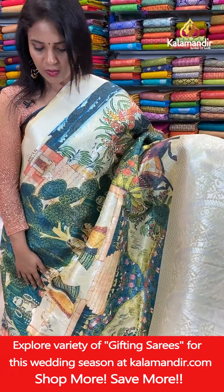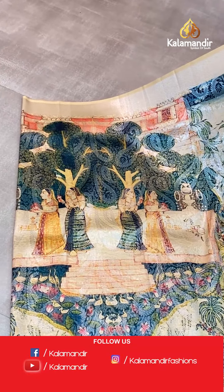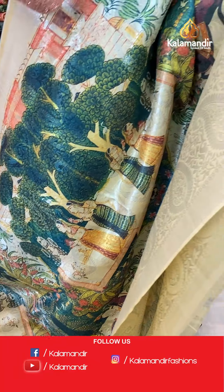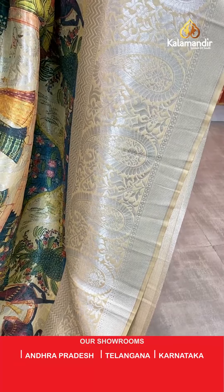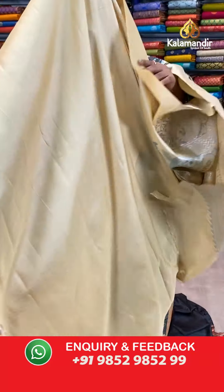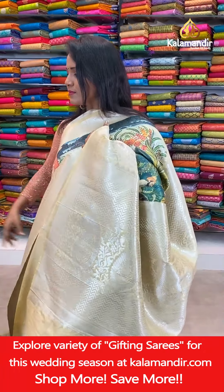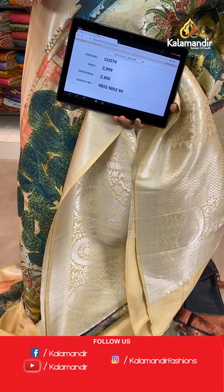Next saree — very bright cream colour, sanding cream, all over body a lovely village theme digital print with trees, human figures, and houses. And also zari florals. That's a border with mangoes, floral booties, zigzags, and cross khadi. Pallu contrast with zigzags and huge mangoes. Blouse is contrast plain with the border. Saree code CU579, actual price 2,999, final price 2,400.